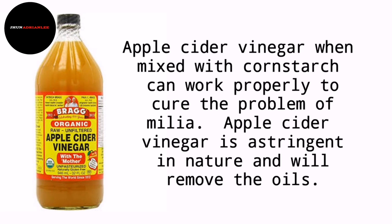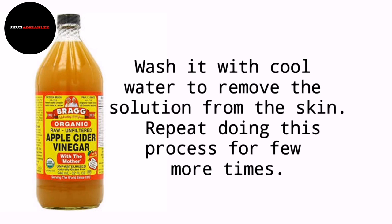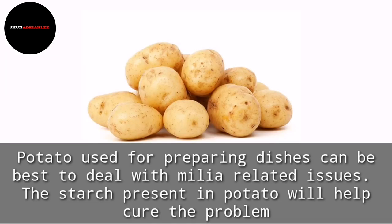Apple cider vinegar, when mixed with cornstarch, can work effectively to cure the problem of Milia. Apple cider vinegar is astringent in nature and will remove excess oils. Add some cornstarch to the vinegar and mix it well. Apply this solution to the entire face and allow it to dry for 30 minutes, then wash it with cool water. Repeat this process a few more times.